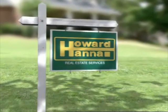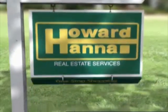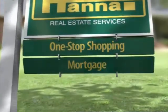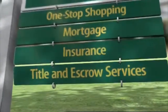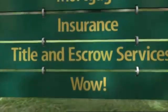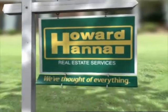You know our sign. But maybe you don't know our services. Like one-stop shopping — we take care of the mortgage, we take care of the insurance, we even have title and escrow services. Howard Hanna: we've thought of everything.